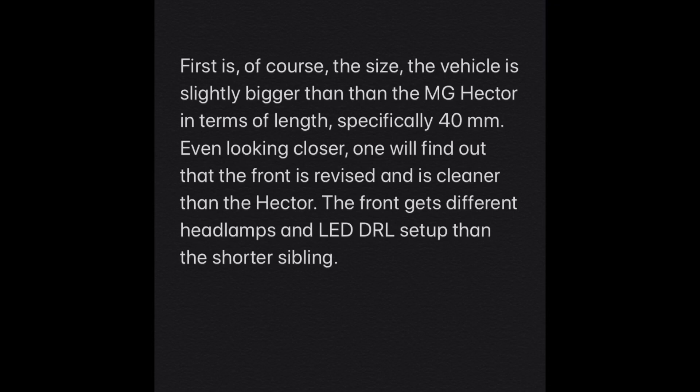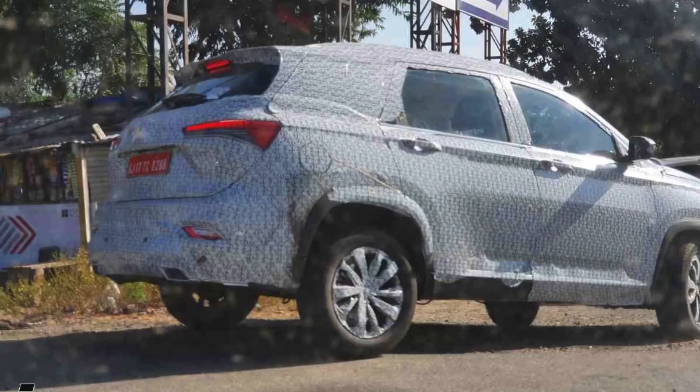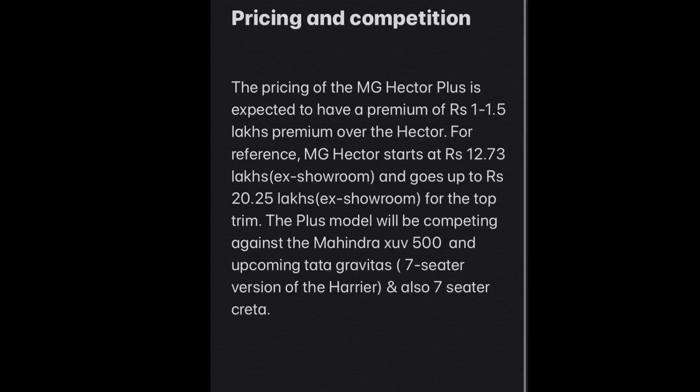This is the six-seater version with captain seats for more comfort. There will also be a seven-seater version where the middle seat becomes a normal three-seat bench. The car has been spotted testing on Indian roads many times, and these are some spy shots. The cars have also started reaching dealerships, with the launch expected around the second week of July.